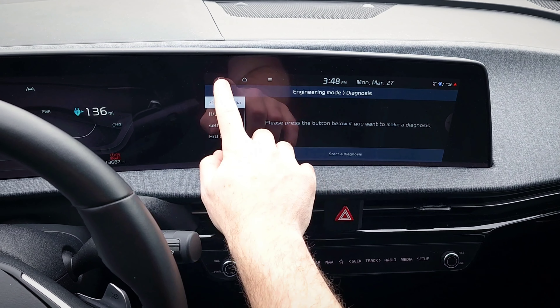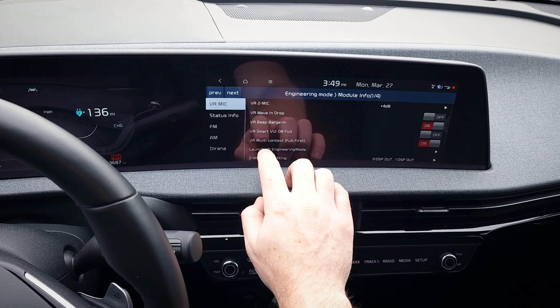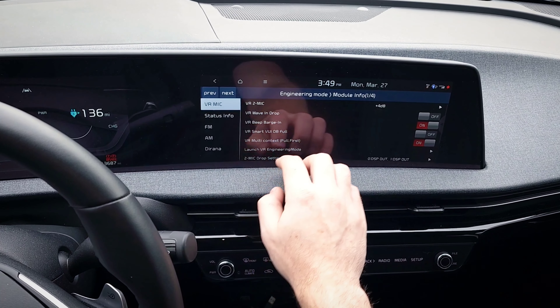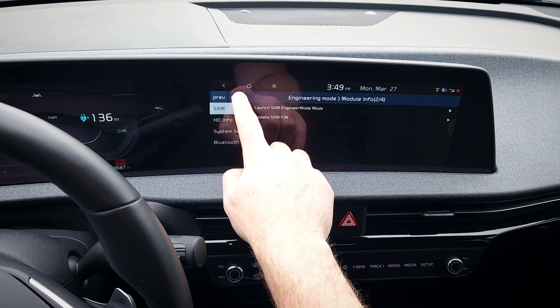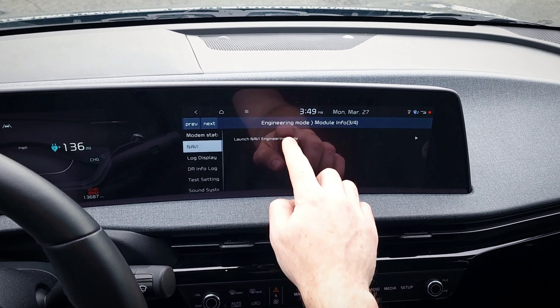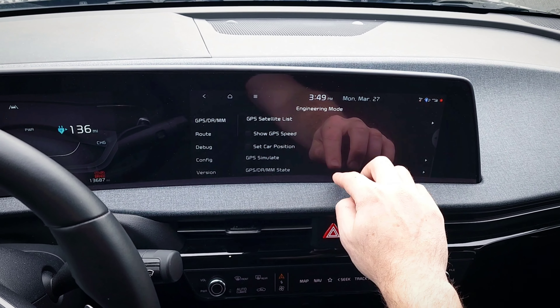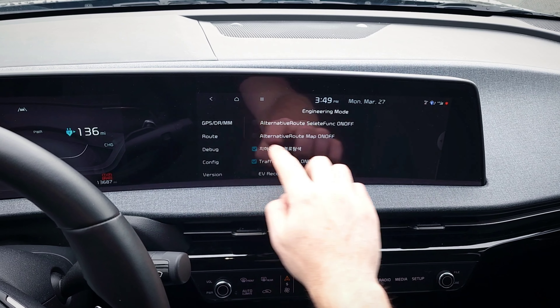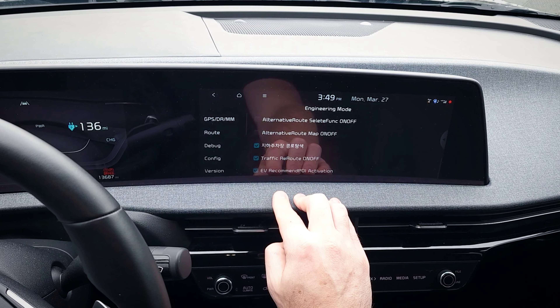Now to get to the EV route planning feature, you go to Module Info. Then you go to Next at the top to go to page three. Then go to Navi and launch the Navi engineering mode. Then if you go to Route, all the way at the bottom is EV Recommend POI Activation. This is the EV route planning.